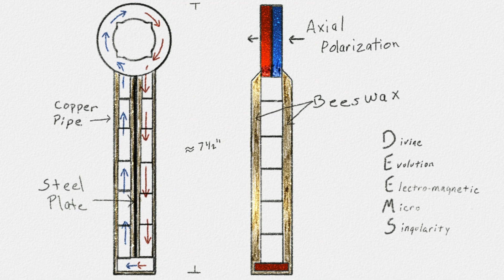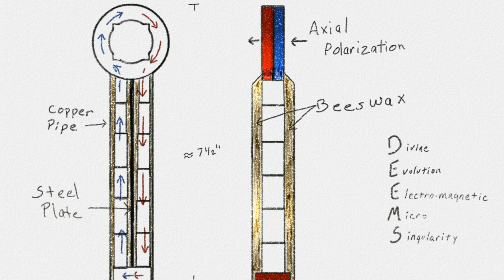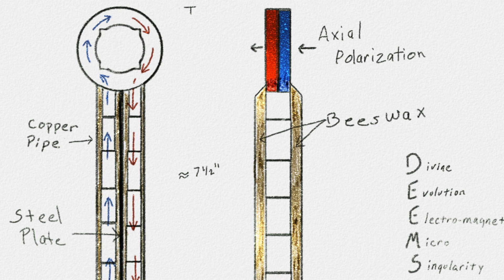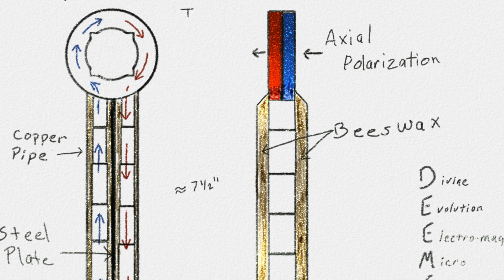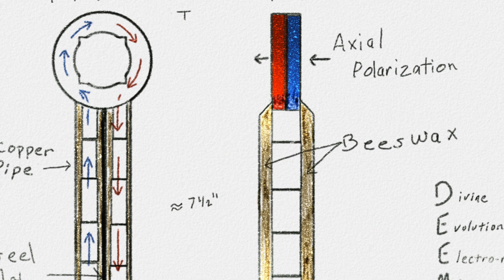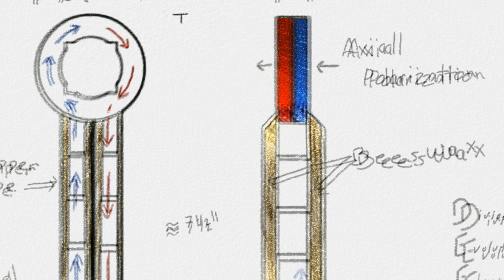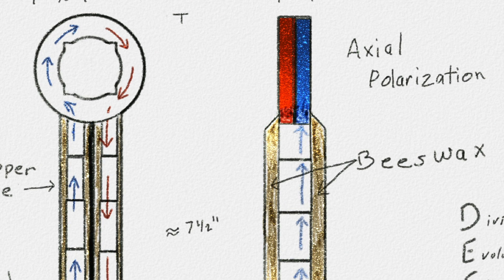The DEEMS device is a copper tube with an iron plate in the center separating a series of 13 neodymium magnets — the most powerful magnets available. Instead of water, the DEEMS device uses pure organic beeswax to buffer the series of magnets held within the device. This electromagnetic flow of energy exits the handle, flows around the powerful ring magnet, is returned to the handle, and the process continues infinitely. The ring magnet pushes this current outward, creating a vortex of electromagnetic energy.